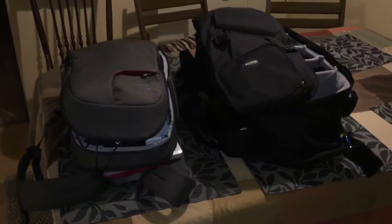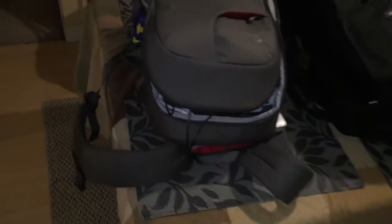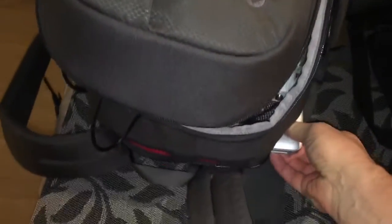Here are my two camera bags. I'm going to go to this one first. This is the one that I carry with me to smaller jobs — headshots and stuff.